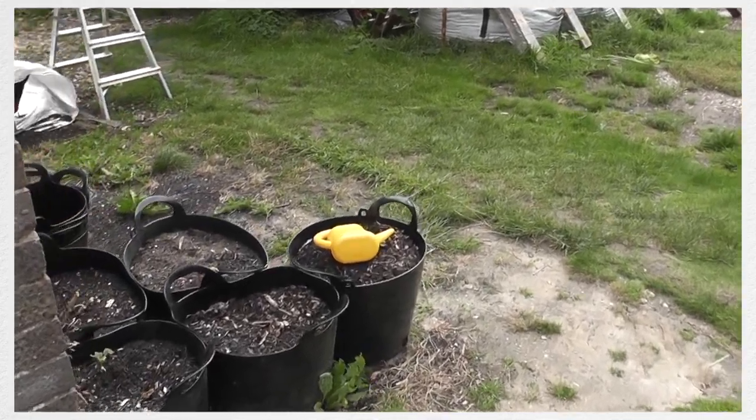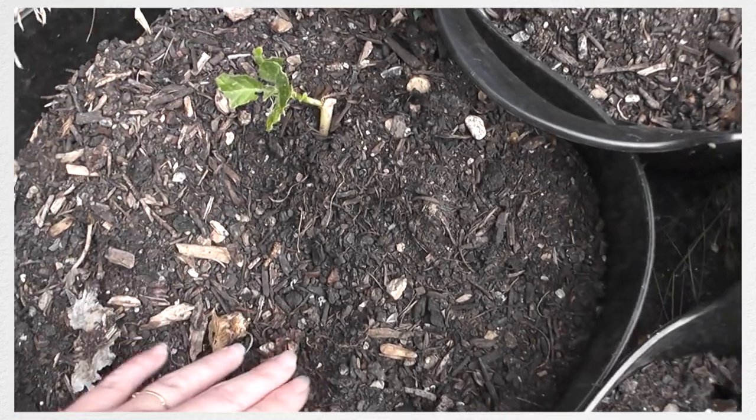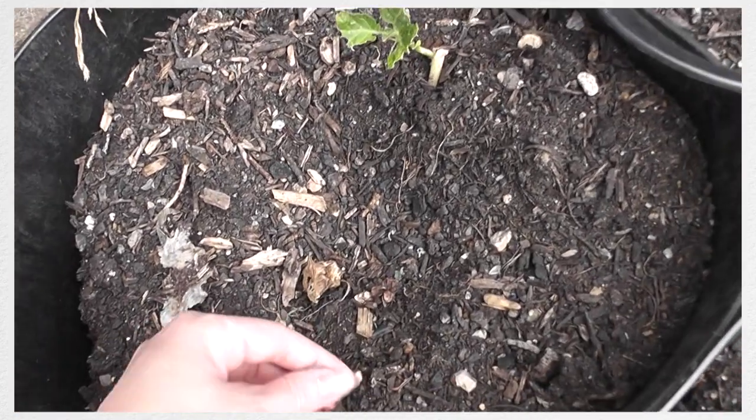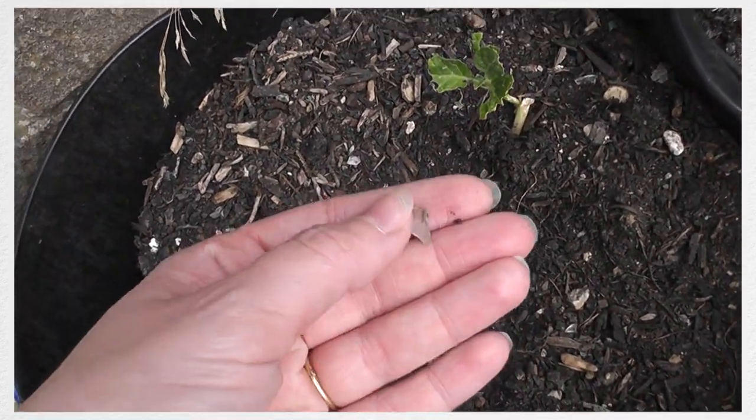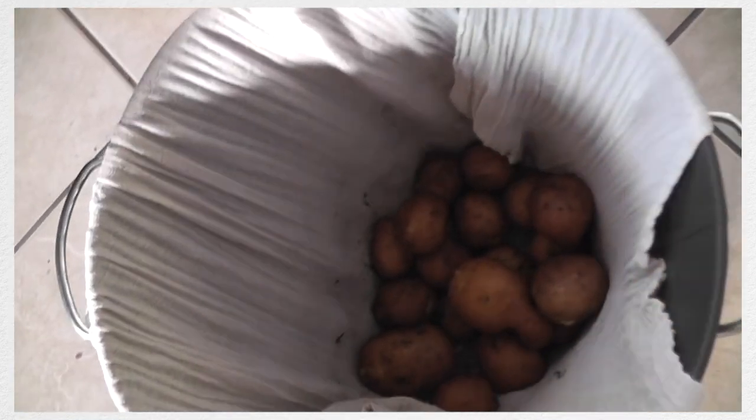Today I wanted to do a garden tour. Since it's at the end of the season everything's a bit messy, but the first thing I wanted to show you is the potatoes - they grew really really well this year. Now I did grow them in some of the worst compost I've ever bought - it was full of glass - but it grew some very very nice potatoes.